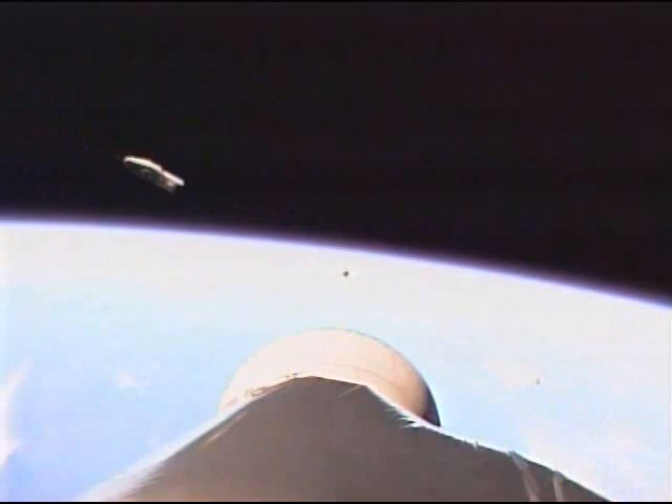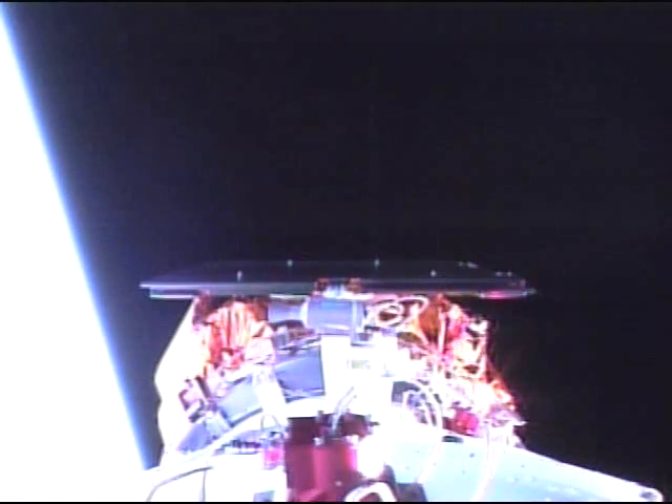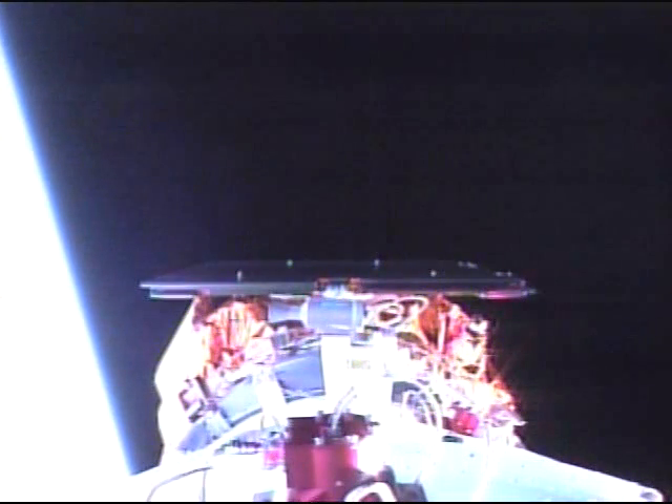We have unlatched and jettisoned the fairing at 185 seconds. Signatures look good on the accelerometers. Looks like we had a nice clean separation on that fairing. The second stage engine continues to look good.